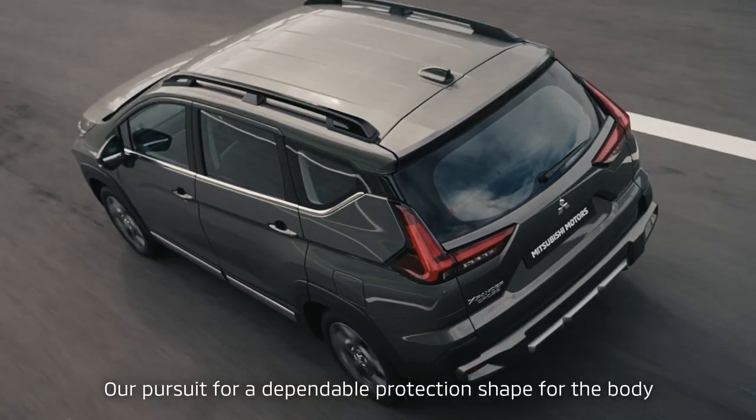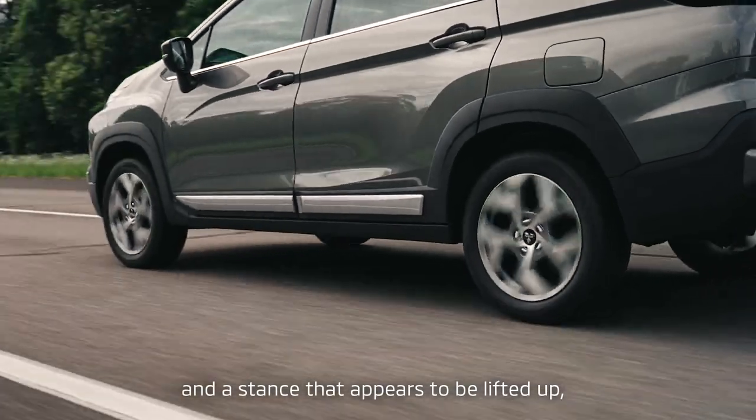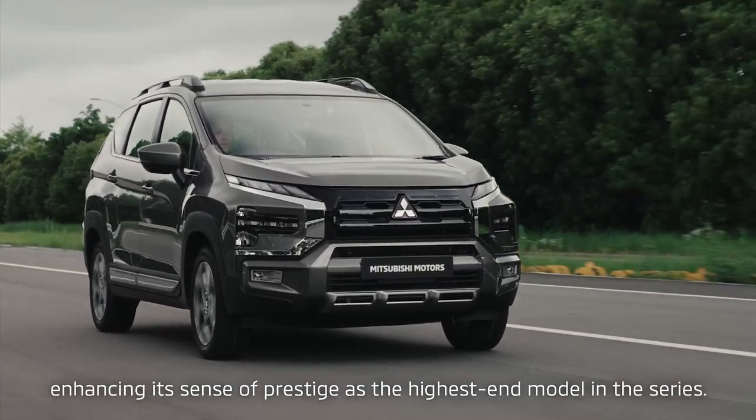Our pursuit for a dependable protection shape for the body and a stance that appears to be lifted up evolves the Xpander to be even more SUV-like, enhancing its sense of prestige as the highest end model in the series.